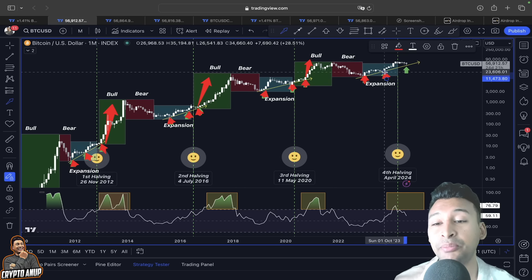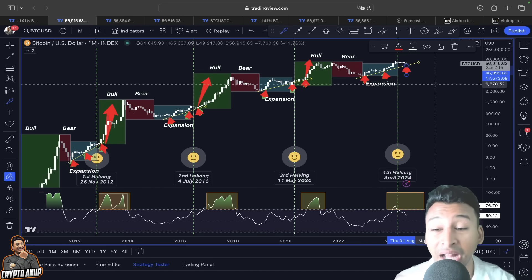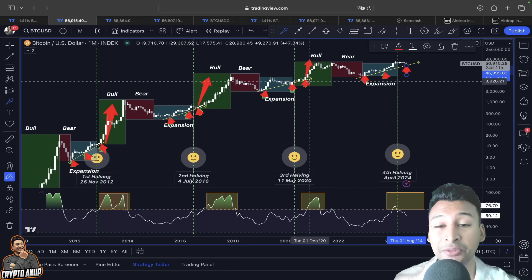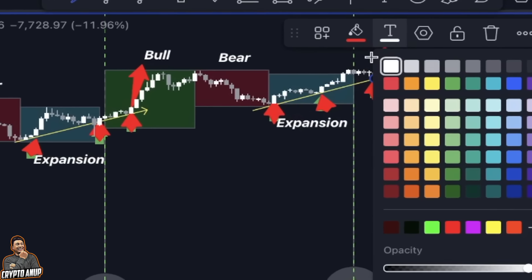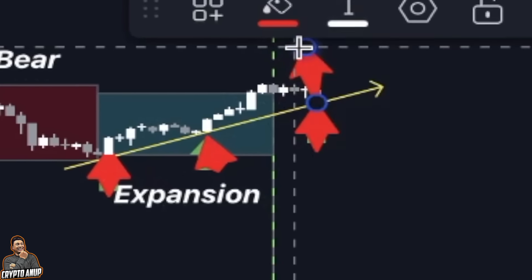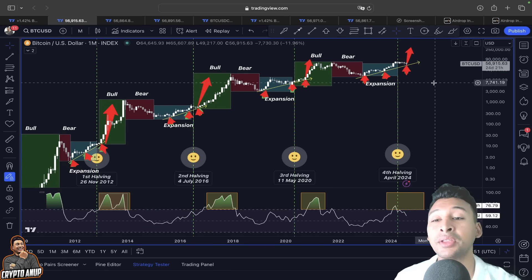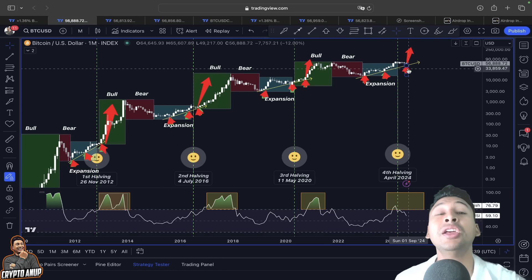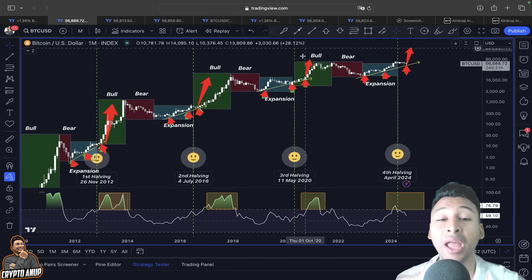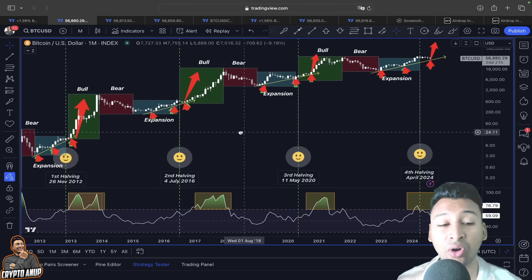In our current case, we are also following this expansion phase with price finding support at that rising trend line after the fourth halving. Just like past price action, this could be the final test around this support line before turning completely parabolic. This support line has been one of the most important supports for Bitcoin — after testing it, the price should show another continuation to the upside.